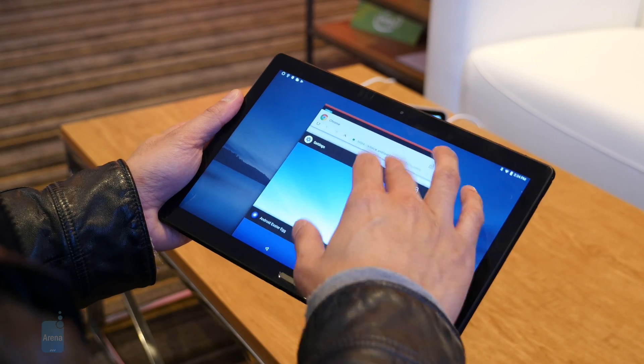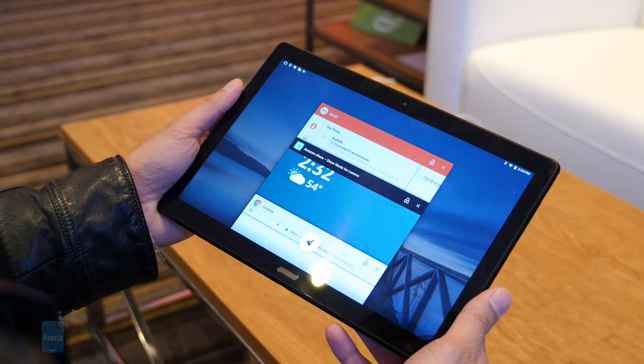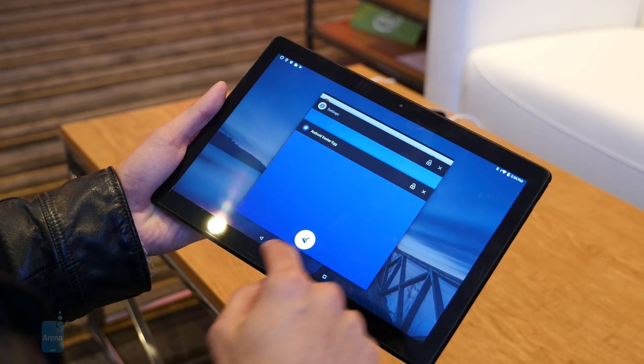They may seem like ordinary Android tablets, but the inclusion of the speaker dock, the Alexa integration, and affordable prices make them more value-centric.